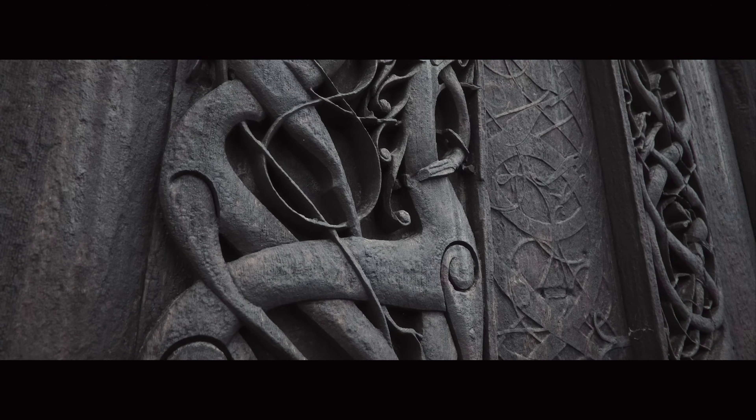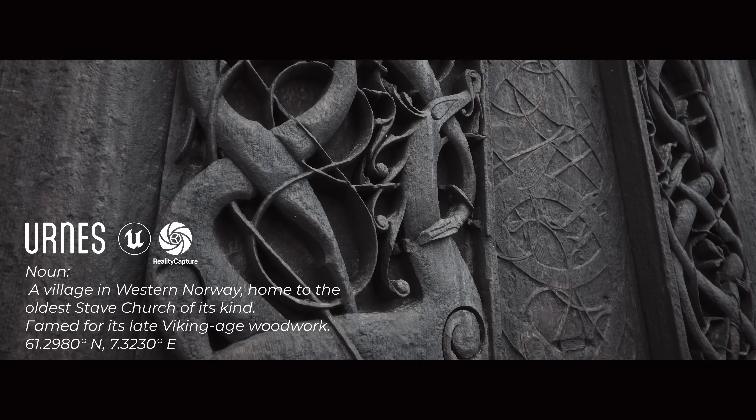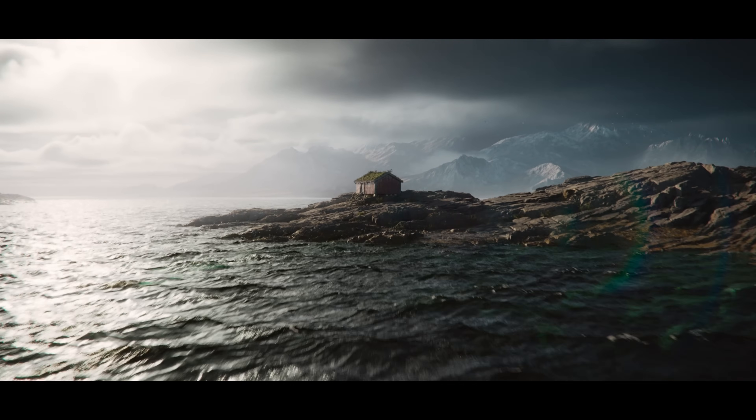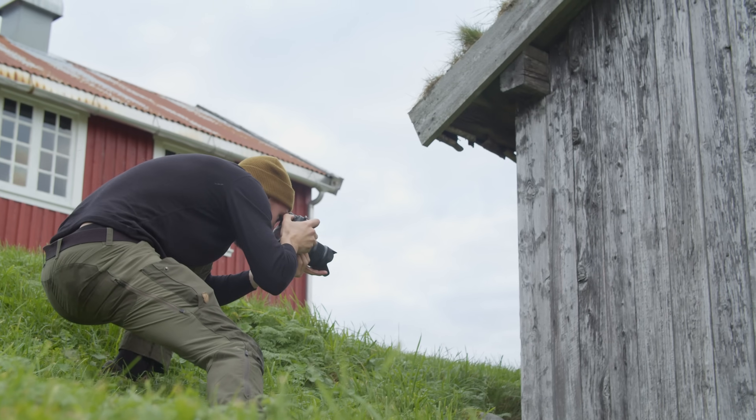The last time I went on a trip to 3D scan an old cabin in the Norwegian Arctic, it ended up being a ton of fun. So this time I wanted to step it up a bit and capture a piece of Norwegian culture. If only Norway had this rich and vibrant Viking history — oh wait, it does.